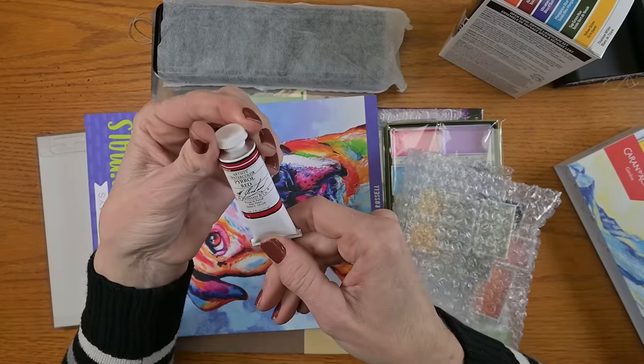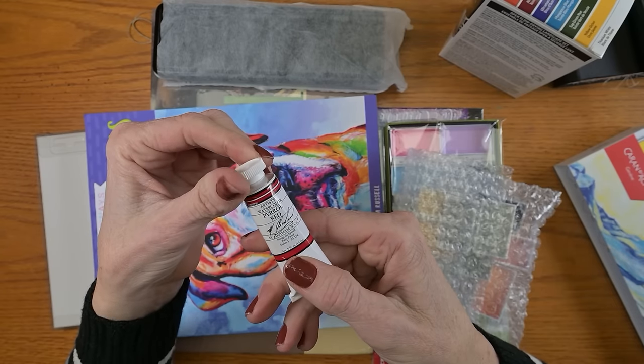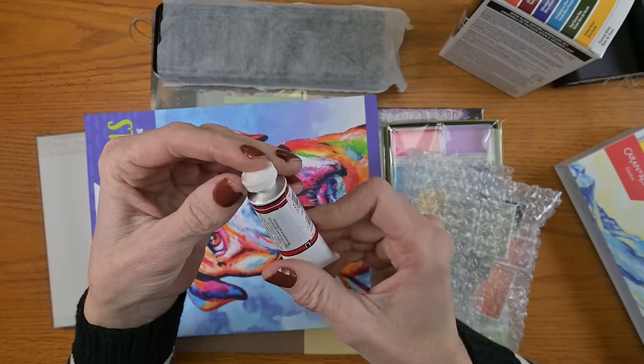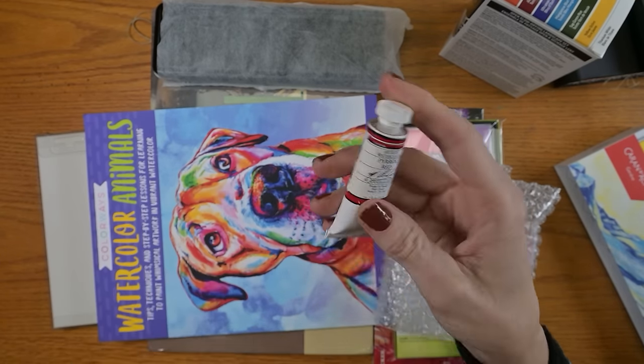Then the Imgram Pyril Red. The reason I got this and why it was on my wish list is because I have an obsession lately with PR254s, and this is a PR254. Can't wait to see it.